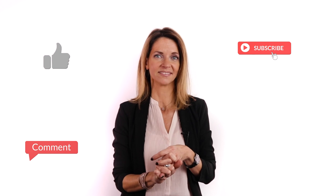So if you liked this video, please like, subscribe, and comment. We'll see you next time. Bye!